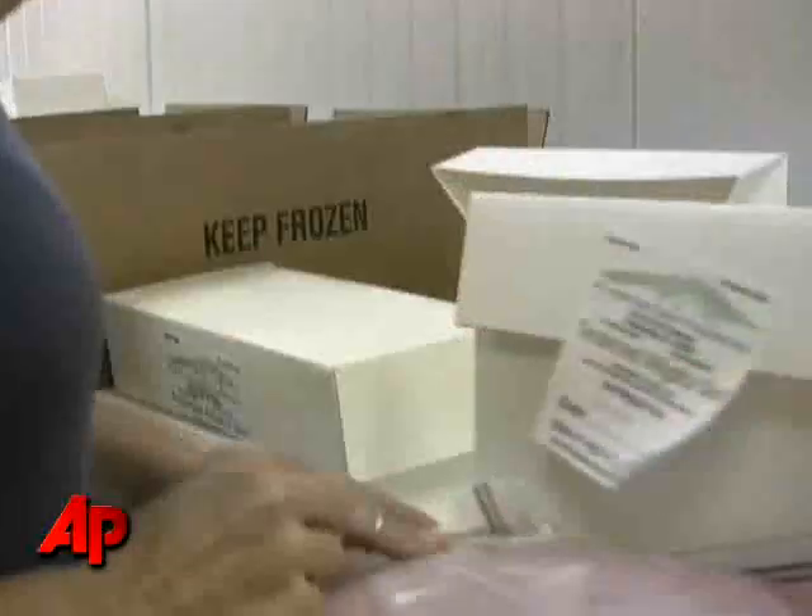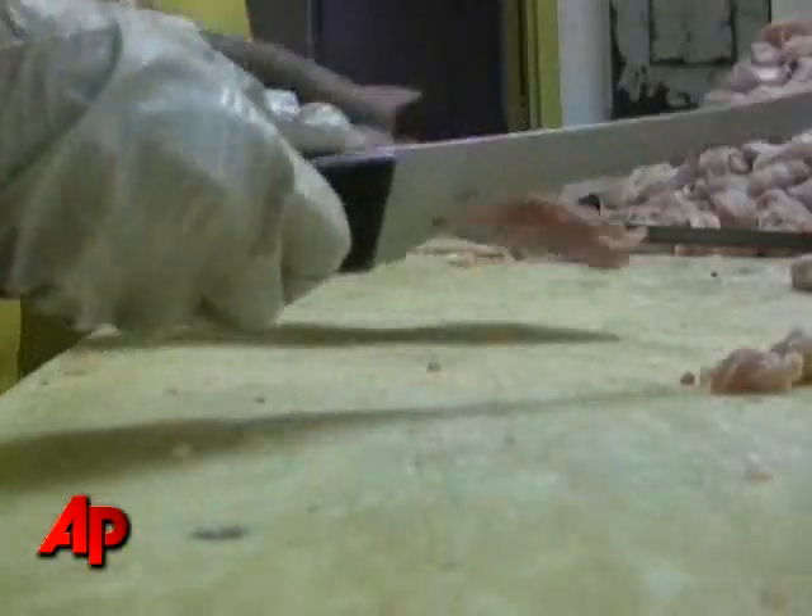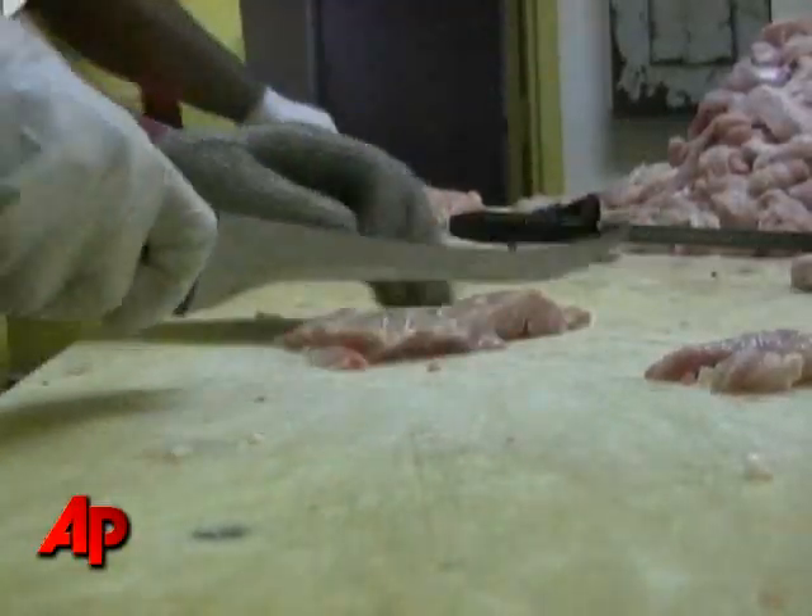We sell gator meat throughout the country. We've got 38 states that we are now supplying gator meat to, and we also ship some overseas.